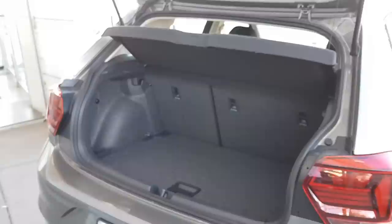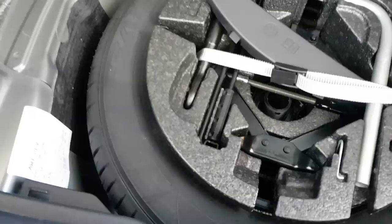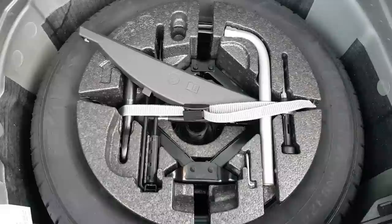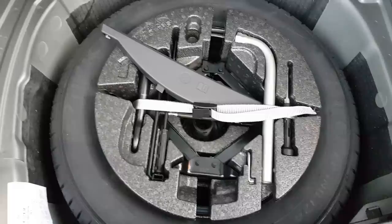Here's the boot — it's all carpeted with a little bit of interior illumination. Pull this up and you've actually got a full-size tyre, not a space saver, which is really great. You've also got your tool kit, jack, and everything you need in case you want to change a flat tyre.